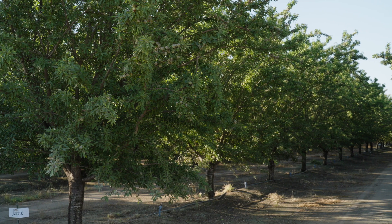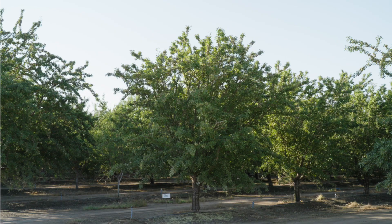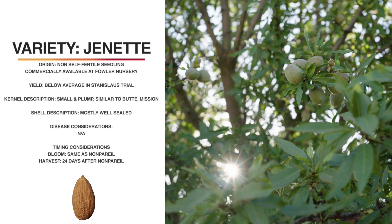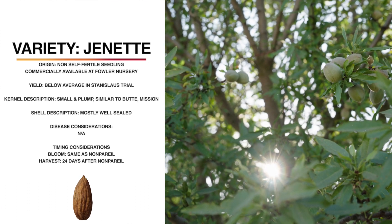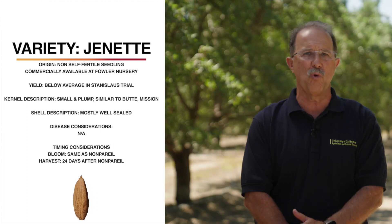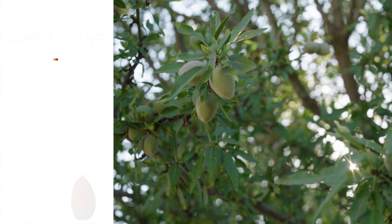Jeanette is a chance seedling from Fowler Nursery. It is not self-fertile, and yields have been very good in Madera and Butte, but below average so far in the Stanislaus County trial. The tree is a grower-friendly, semi-upright canopy, a medium-sized tree. The kernel is small and plump, slightly wrinkled, and similar to Butte Mission. It is a soft shell, mostly well-sealed. It has a very dense bloom and blooms right with nonpareil. Harvest is about 24 days after nonpareil. Jeanette shakes well, and we have not seen any particular insect or disease issues with Jeanette.